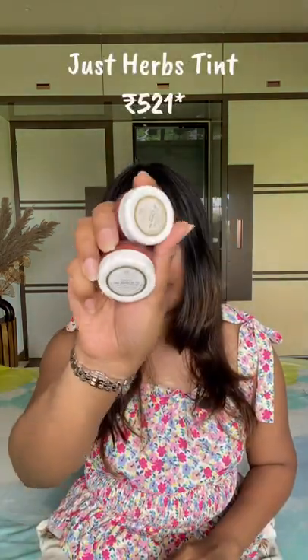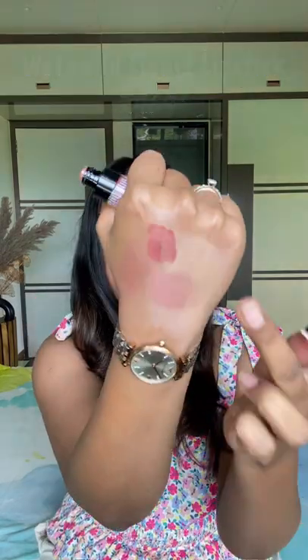Cream blushes, right? Ye hai from the brand Just Herbs — quality bahut achi hai. Beautiful liquid lipstick — matte, does not transfer.